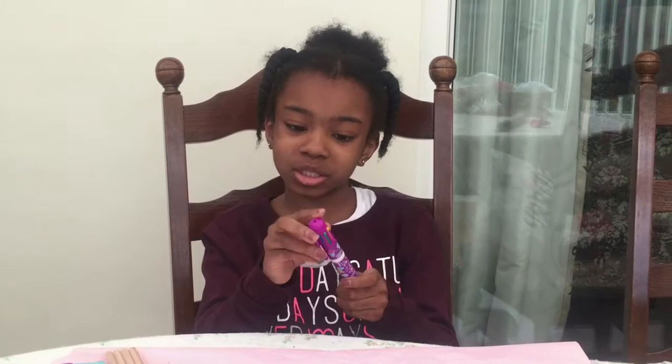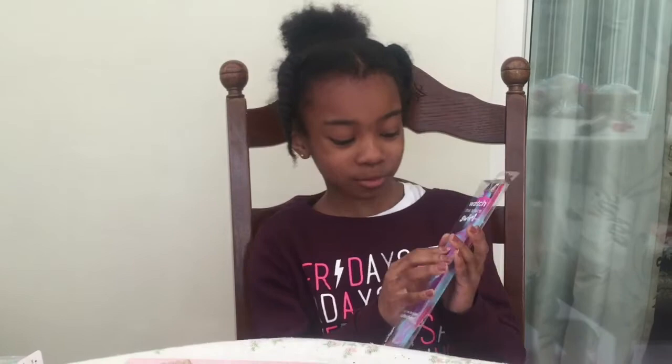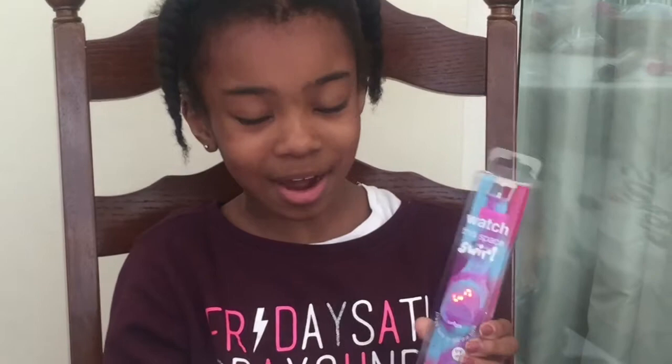I also got this pen which changes colours — red, pink, purple, grey, blue, green, yellow and orange. The favourite thing I got in the whole haul is this Watch This Space world watch, and when you press this part it shows me the time. So now I won't be late for getting anywhere!